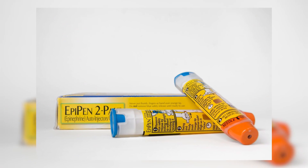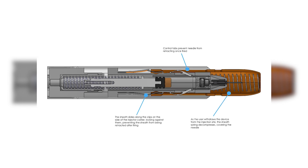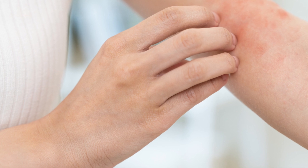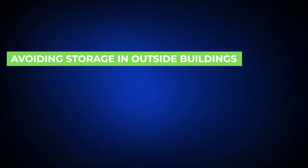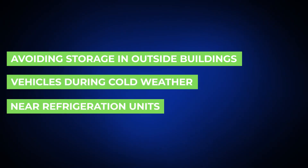The EpiPen's injection mechanism may also be compromised by freezing temperatures. Components of the auto-injector, including the spring mechanism and the needle, can malfunction if the device is frozen, potentially rendering it unusable in a life-threatening situation. Always ensure your EpiPen is kept away from environments where it might freeze, including outside buildings, vehicles during cold weather, or near refrigeration units.